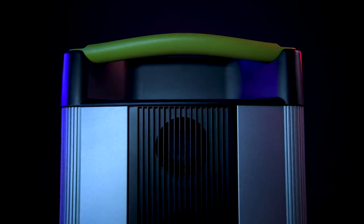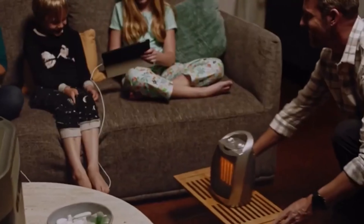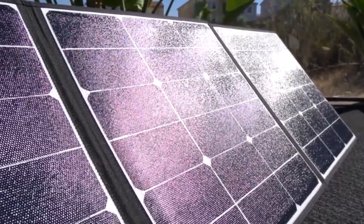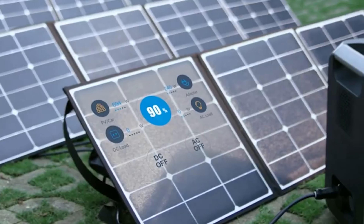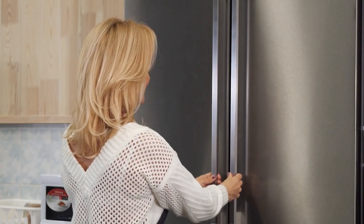An inverter transforms the stored electricity from direct current into alternating current electricity, which can be used directly to power devices and appliances. The inverter converts the DC electricity from the battery into AC electricity, which is the type of electricity used by most household appliances and electronics. If the solar generator is connected to the electrical grid, the AC electricity can be used to power equipment or appliances directly, or it can be fed back into the grid.